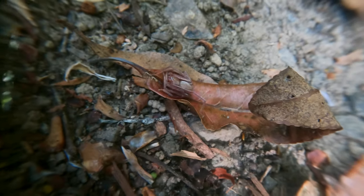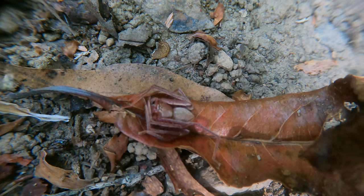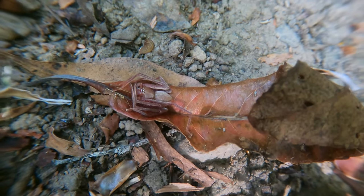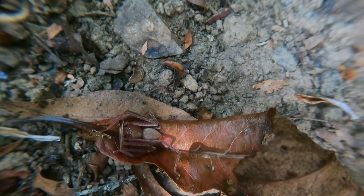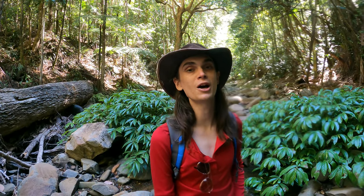I saw this spider running along the path and it darted away, so I had a look under some leaves and there it was, camouflaged with a leaf. You do not want to be touching leaves while you're in the forest because a spider could easily hide under them. Well, that's it from us — we hope you enjoyed the journey learning about these amazing underwater species.